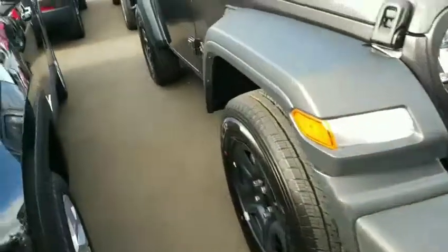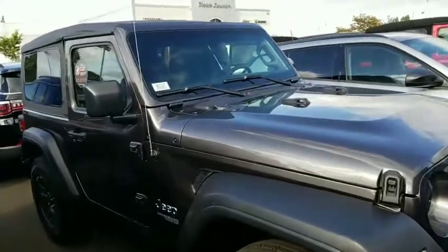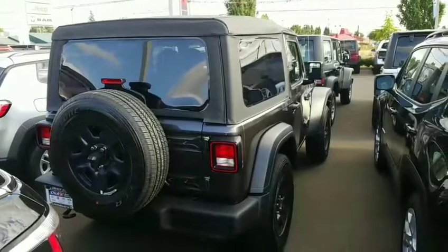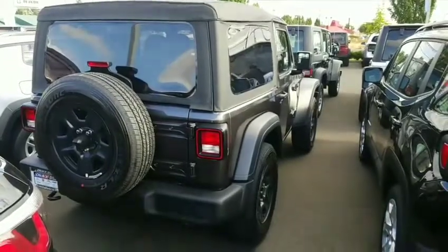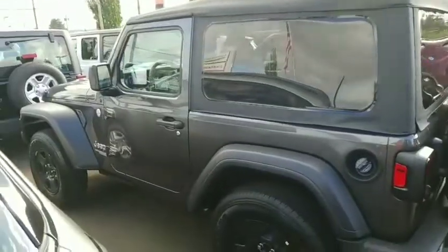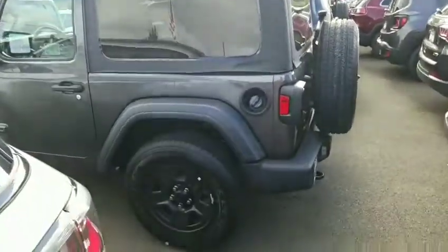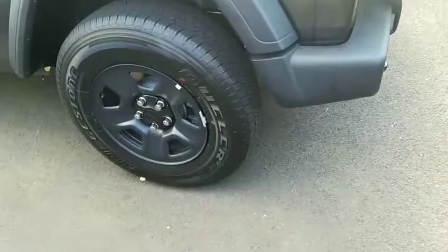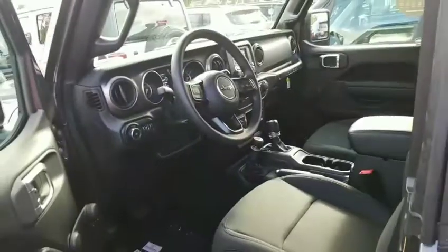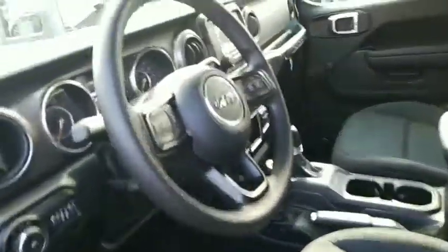This is the Jeep — looks a bit contrasty out here with the bright afternoon sun. It's in the back, new JL, great vehicle. And that's what it looks like on the inside — automatic.